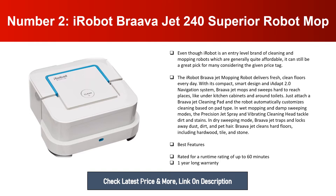Braava Jet mops and sweeps hard-to-reach places like under kitchen cabinets and around toilets. Just attach a Braava Jet cleaning pad and the robot automatically customizes cleaning based on pad type. In wet mopping and damp sweeping modes, the precision jet spray and vibrating cleaning head tackle dirt and stains. In dry sweeping mode, Braava Jet traps and locks away dust, dirt, and pet hair.